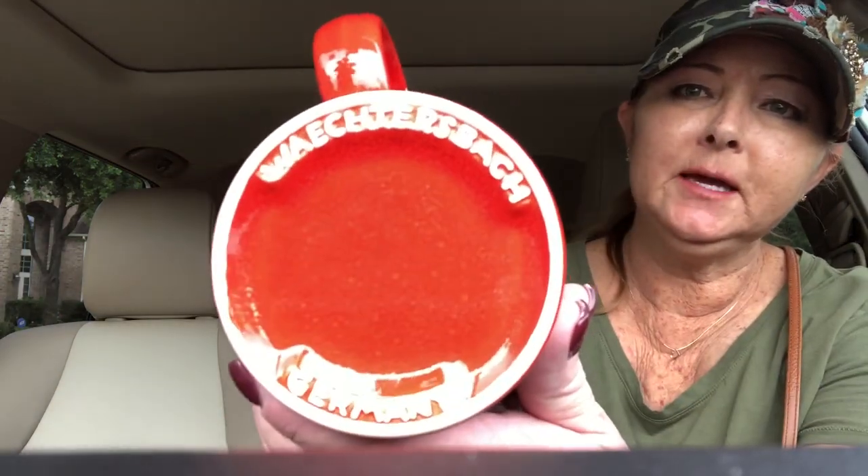I've been to a couple more sales. I'm going to show you what I got real quick. I did pick up this — Vokterbok, hopefully I'm saying that right — Christmas mug. It was a quarter, and that's what the bottom looks like. These are really collectible.